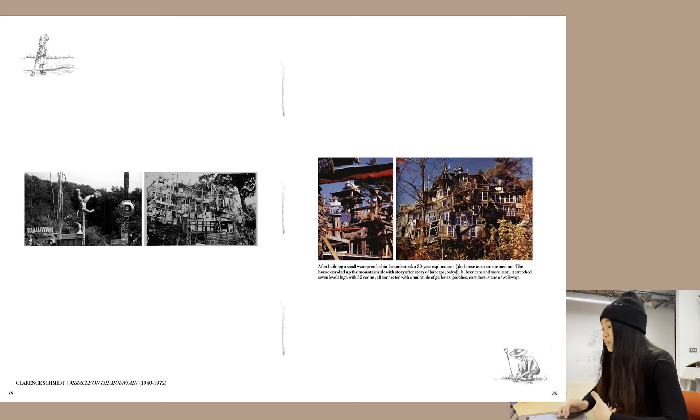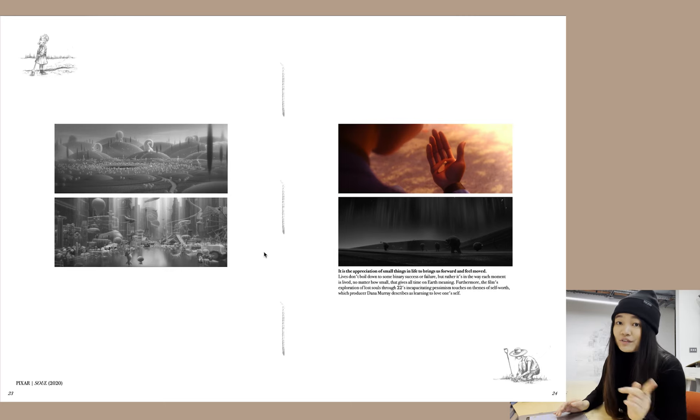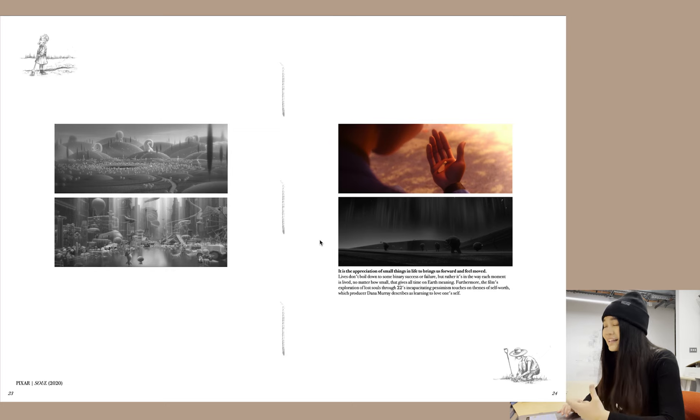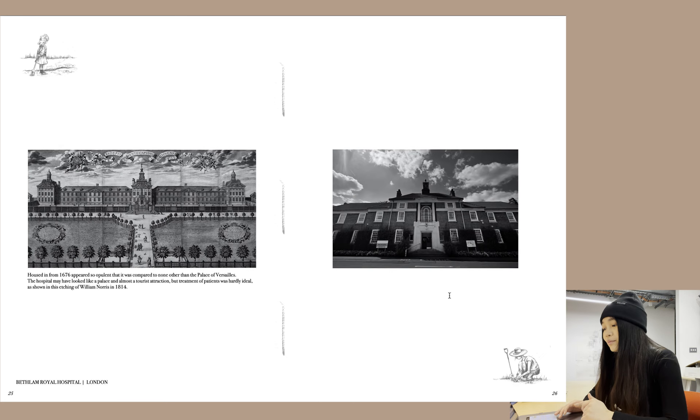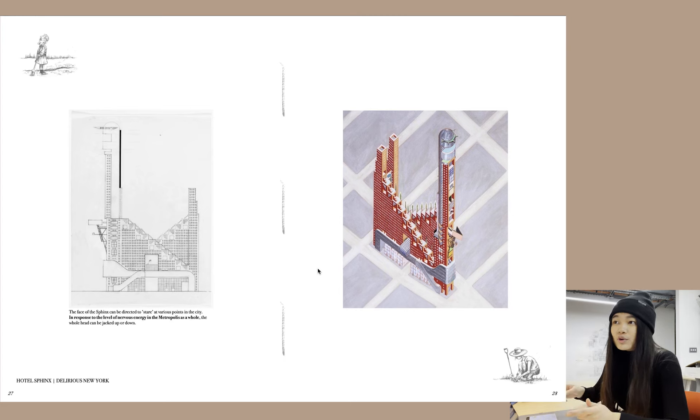You have Clarence Smith's Miracle on the Mountain, where the house crawled up the mountainside story after story, and Stephen Wright's House of Dreams, where he collected tons of trinkets to showcase in his house — essentially a statement of who he is, a house that will never be finished. I also looked at Soul by Pixar, which is amazing and everyone should watch it. What I learned from that movie and from my mental health struggles is that it is the appreciation of small things in life that brings us forward. I also looked at Bethlehem Royal Hospital, a mental health asylum in London often compared to the Palace of Versailles, and Hotel Sphinx from Delirious New York. You can pause the video to read through all the references.